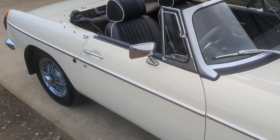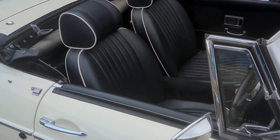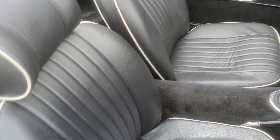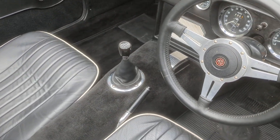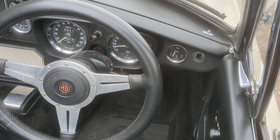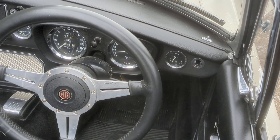The car's been fitted with leather seat covers, attractively finished with white piping. Looks to have had a set of carpets fitted at the same time.